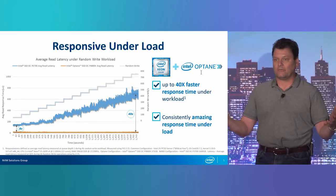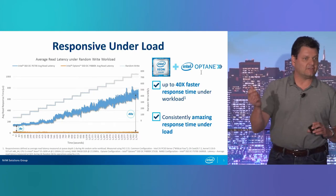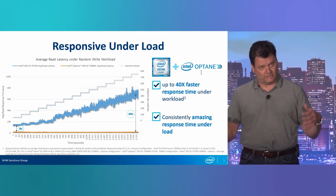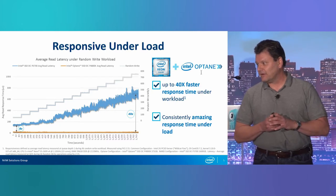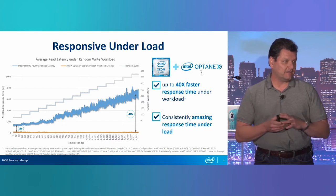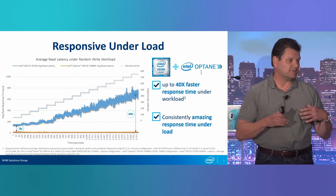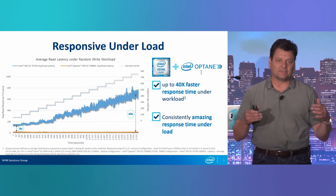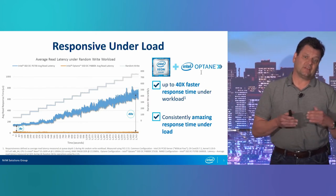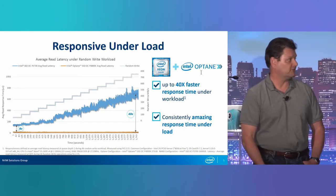Most workloads tend to be bursty. If you've got a website, there are certain days of the year it gets extra active, especially in retail — what we like to call write pressure, when there's just a lot of data coming in. This SSD will not falter as you write-pressure it. Storage area network builders like EMC are absolutely thrilled with this type of memory sitting in the front of their devices, because they can take that write pressure like no other device on the planet.